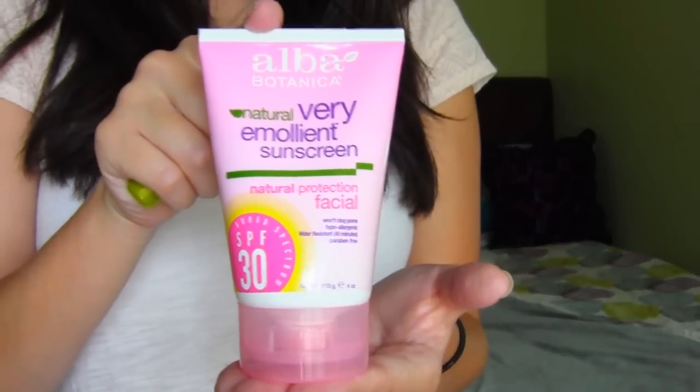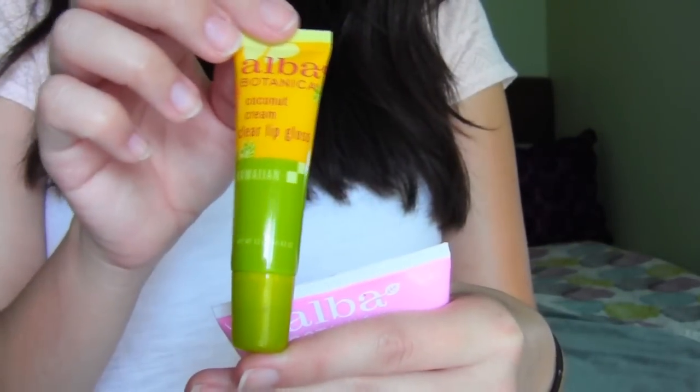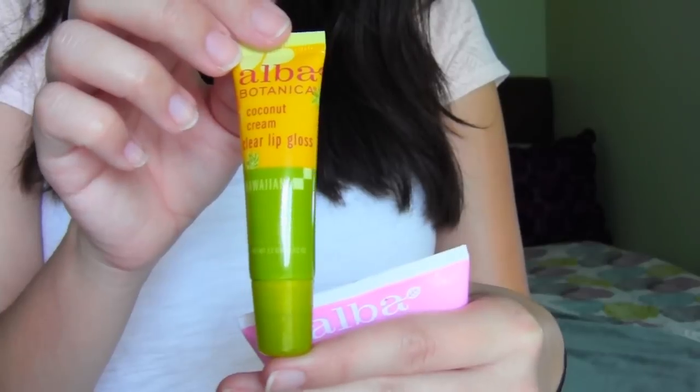Next I got two Alba Botanica products and I really love this brand, so I am starting to collect quite a few products from them. What I got in this order is their facial sunscreen and their coconut cream lip gloss. Here's the sunscreen — it's SPF 30 — and here's the lip gloss, and this stuff smells really good.